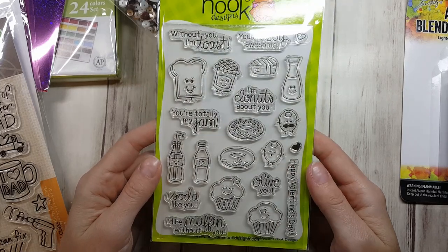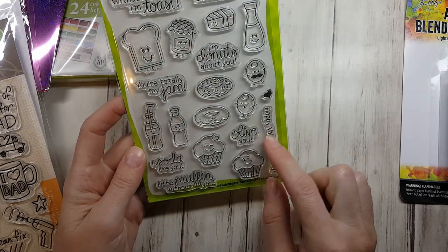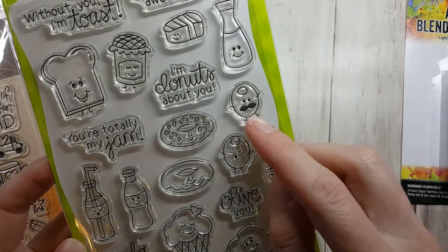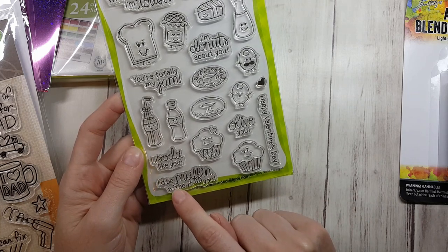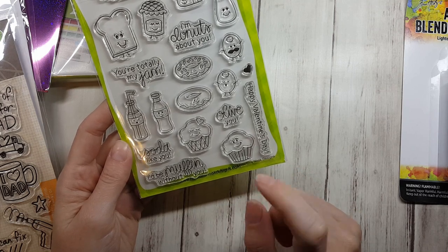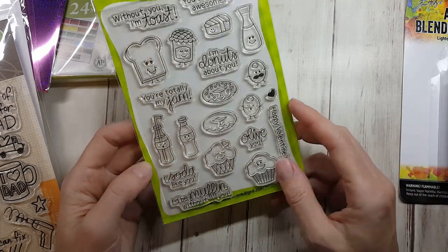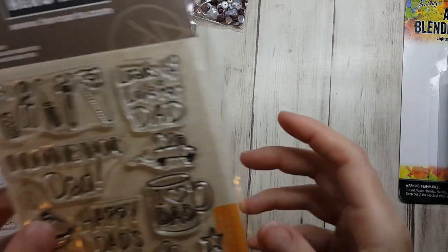I've been putting off getting breakfast or food stamps, but I'm glad I did because this one's on sale. It's so cute — cupcakes, donuts, Coca-Cola, an olive with a mustache! 'I soda like you,' 'I'd be muffin without you' — that's great! Side note about me: my nickname growing up all the way into adulthood was Muffin, because my initials from my maiden name are M-F-N. I'm the youngest of eight kids, so my siblings just called me Muffin — not much thought behind it, but there you go.